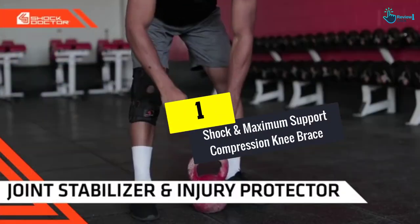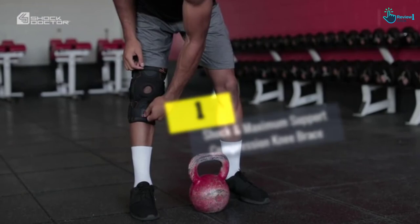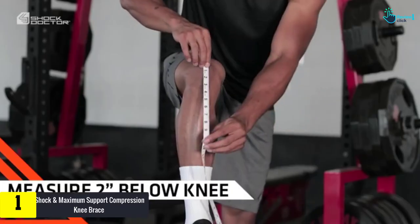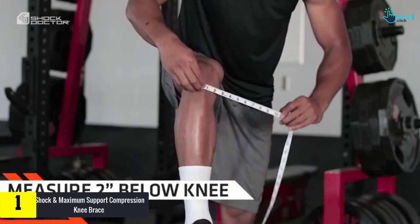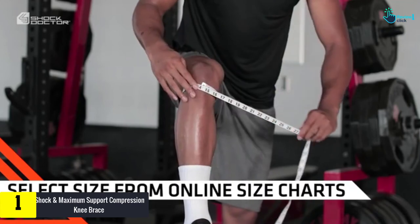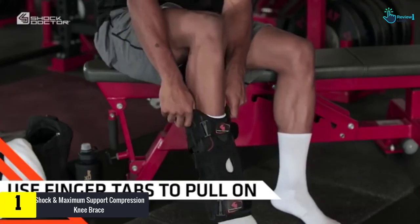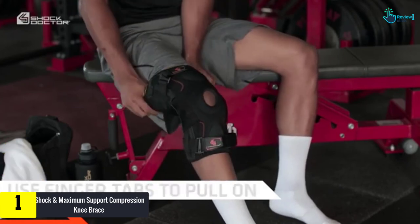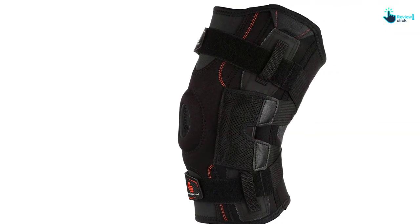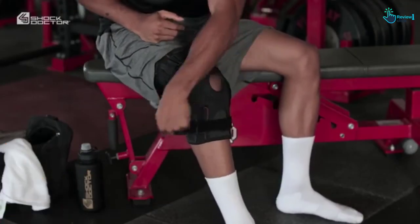And finally at number 1, we have the Shock and Maximum Support Compression Knee Brace. This unisex knee brace comes with maximum therapeutic support compression and is efficient in addressing lateral or medial instability. Moreover, it heals minor patella instability, minor ligament sprain, meniscus tear, arthritis, and hypertension, and so on. The antimicrobial and airflow vent technology reduces moisture production.